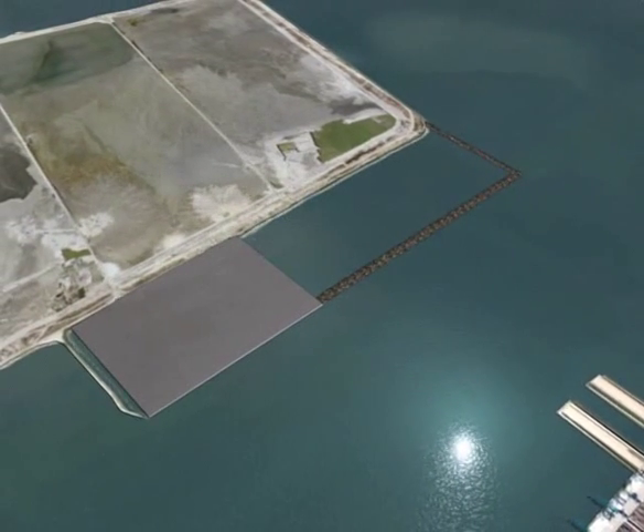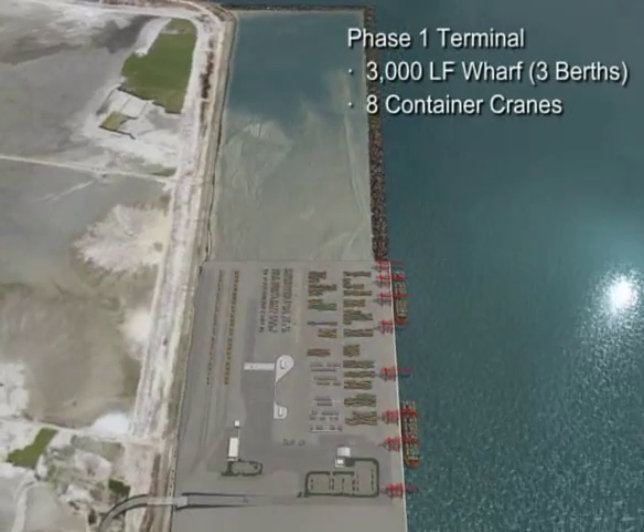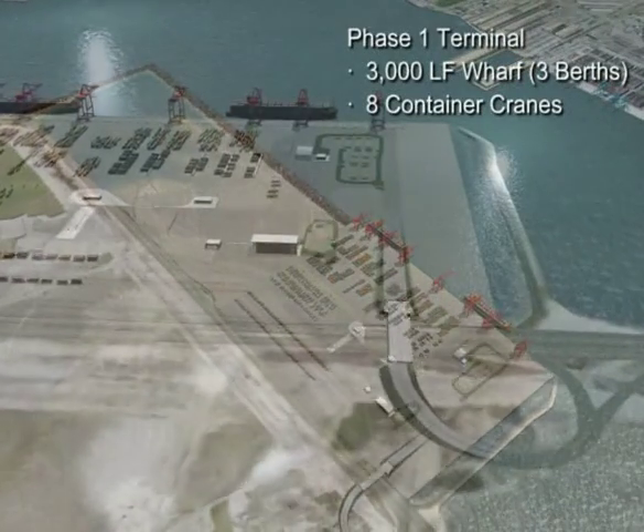With the first phase of the marine terminal complete, the remainder of the eastward expansion will continue to receive dredge material. At this time, the terminal will be operational.